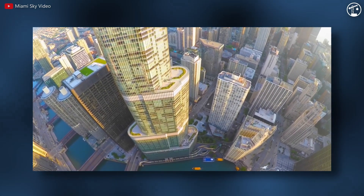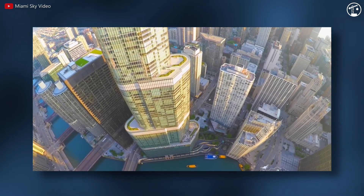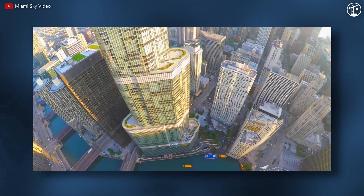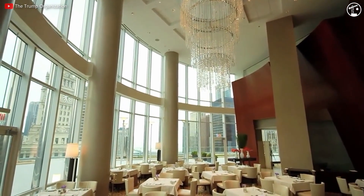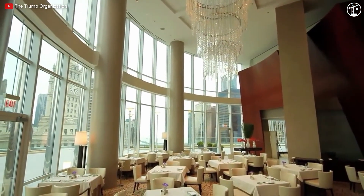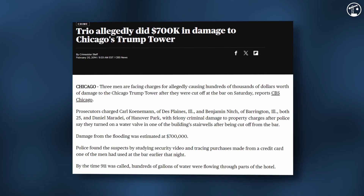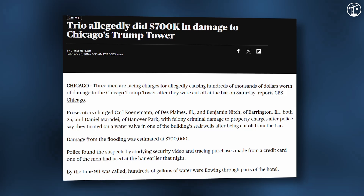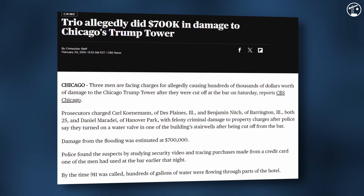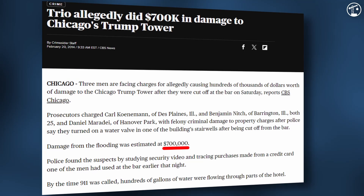By September of 2010, the loan term was officially extended. In February of 2014, after one round of drink service, three men were denied further service due to their apparent intoxication. As payback, the three pulled what was intended to be a prank — they set off fire alarms and opened a fifth-floor stairwell valve, flooding elevator shafts with thousands of gallons of water, damaging woodwork, electrical circuitry, and marble. The resulting damage was estimated at $700,000, and the three faced felony criminal damage to property charges.